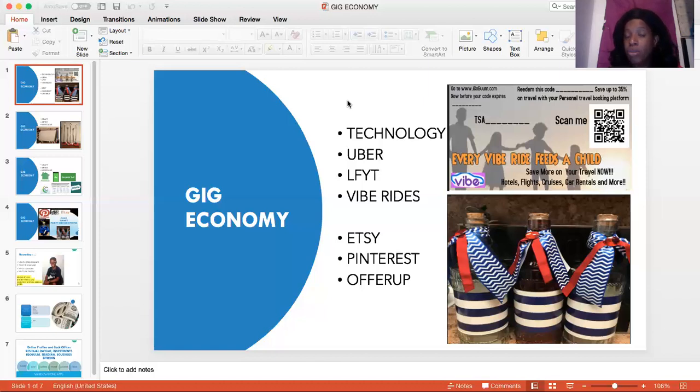Can a VibeRide person make money too? Yeah. So there's many ways to make money using VibeRide. That is a great part of what we call the iGoBoom company. It's VibeRide.